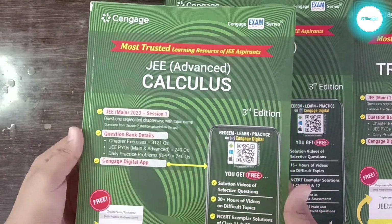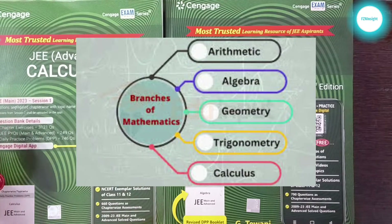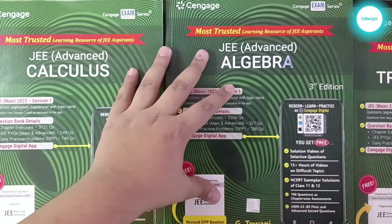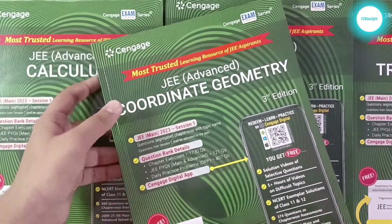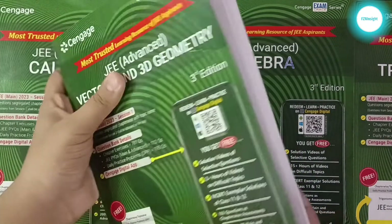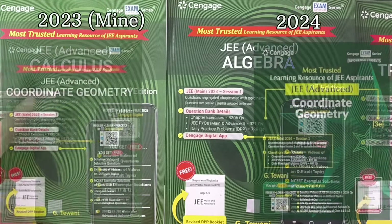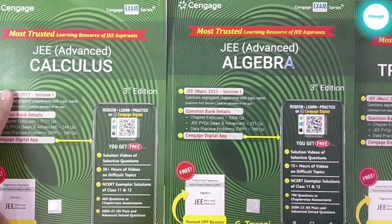There are five books in this set in which chapters are divided into separate books as per different branches of mathematics. The first two books are Calculus and Algebra, the third is Trigonometry, the fourth is Coordinate Geometry, and the fifth is Vectors and 3D Geometry. The book set I am reviewing is the 2023 edition — the difference between this and the latest edition is only the book cover, so there is not much change.